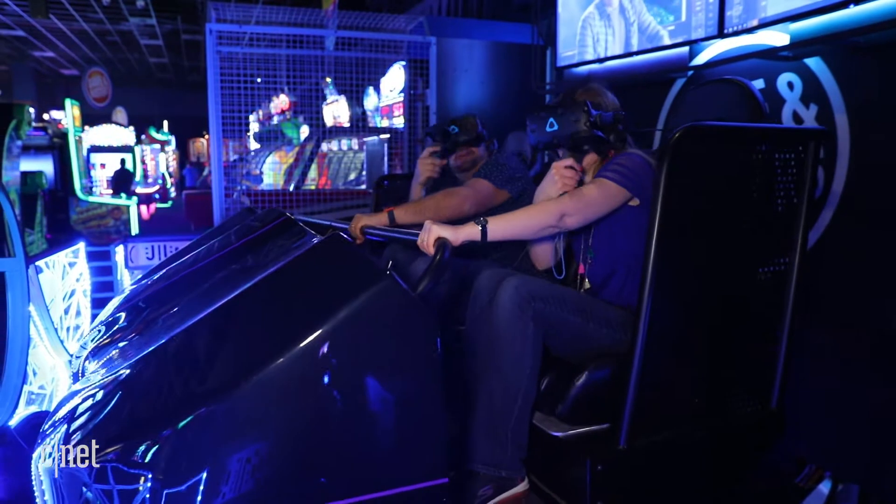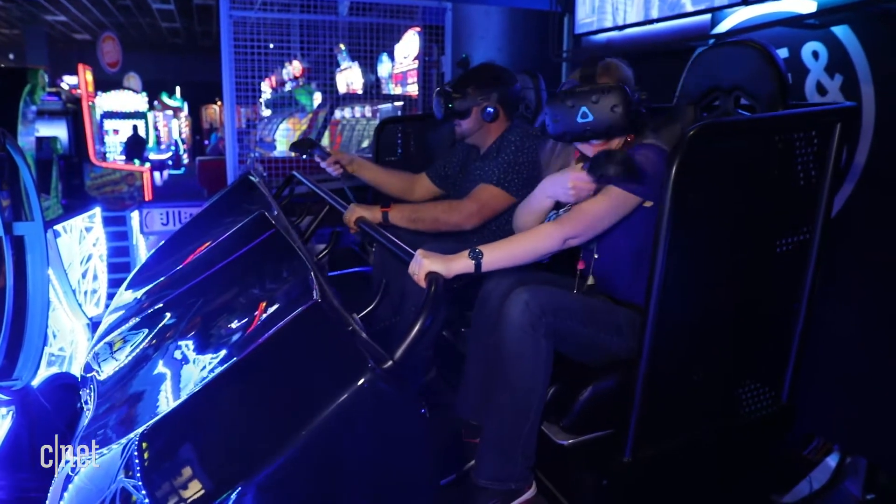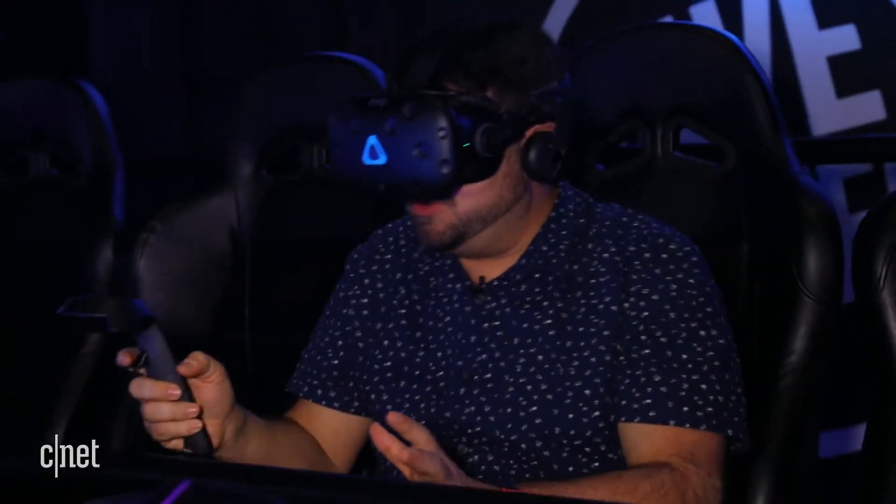Dave & Buster's is apparently planning to build a number of these simulators to run a whole bunch of other experiences down the road. Maybe not think that you're going to play laser tag, but you can at least put on a headset for a few minutes and do this.